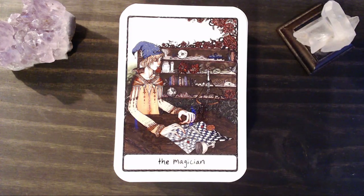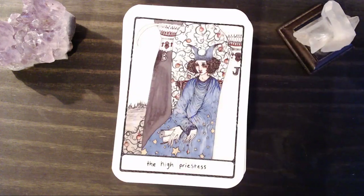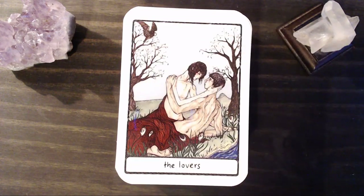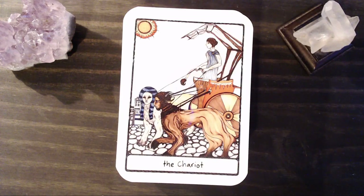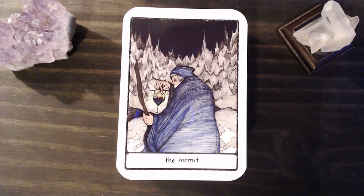It reminds me a lot of art that was on fantasy novels I read in the 90s and late 80s. But I love it. The Empress. The High Priestess. The Emperor. The Hierophant. Our Lovers card. Our Chariot. Strength. Our Hermit — great Hermit card.